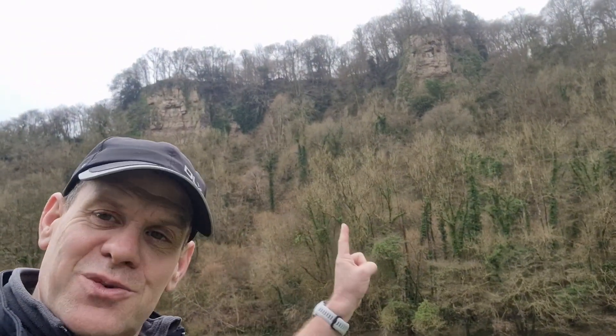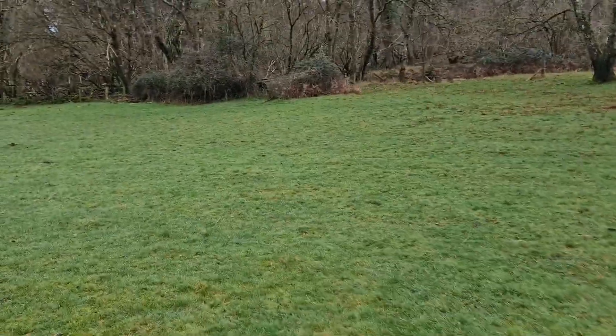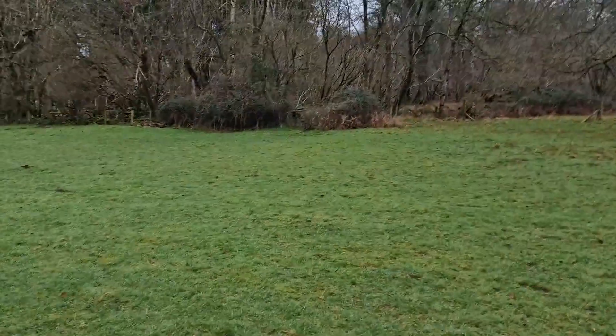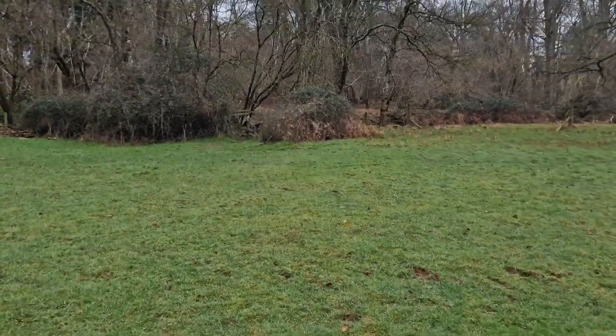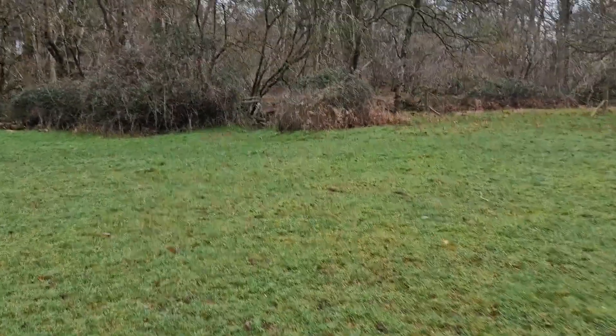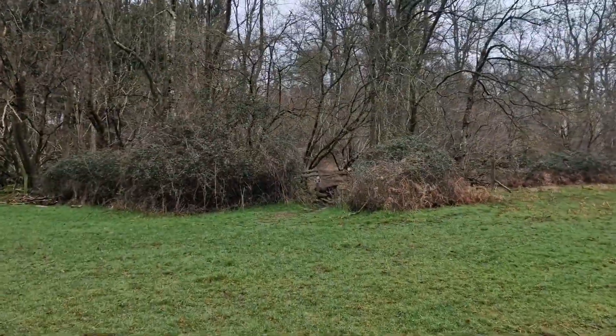Let's go exploring. After some googling — those are Coldwell Rocks. We're going to be on top of that later, possibly. We've got to go up somewhere — there's a path just there through that gate and head up into the woods to take us up to Coppet Hill.